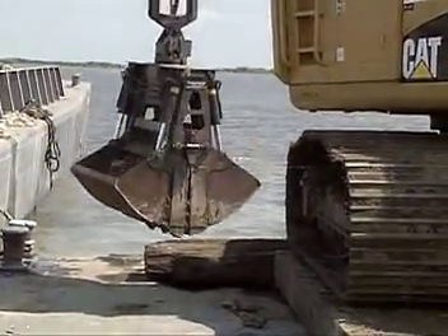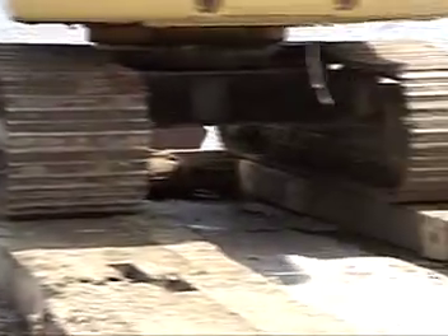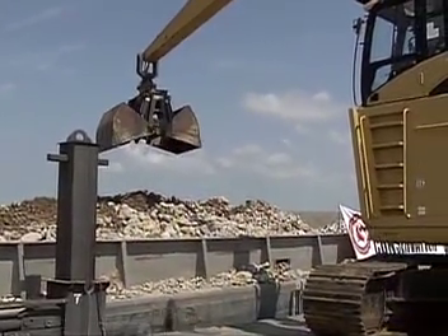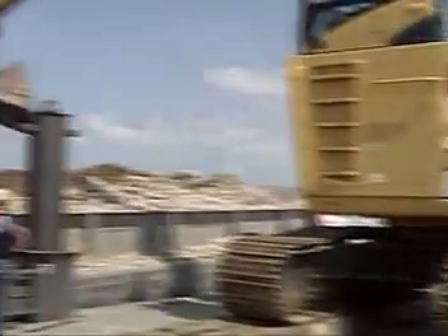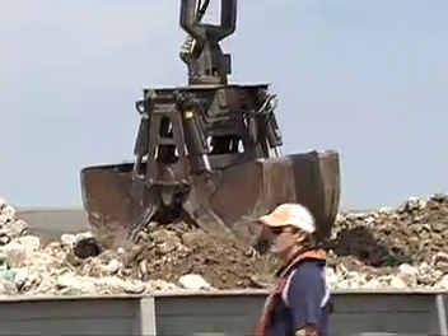If the weather cooperates, it should take anywhere from 10 to 14 days to build this artificial reef. If it's a little rough out there it may take longer, but they work pretty much 24/7 — loading at night and unloading material into the water during the day.